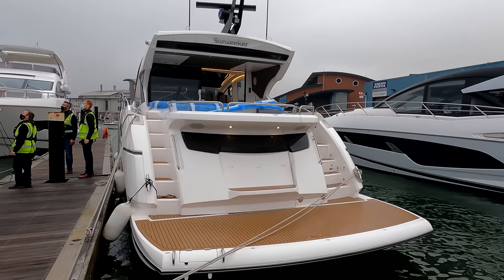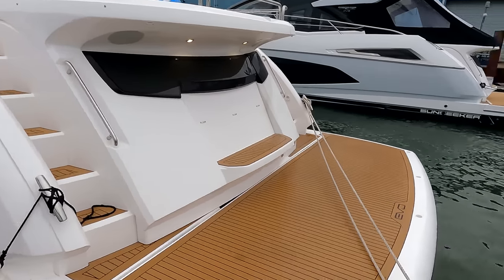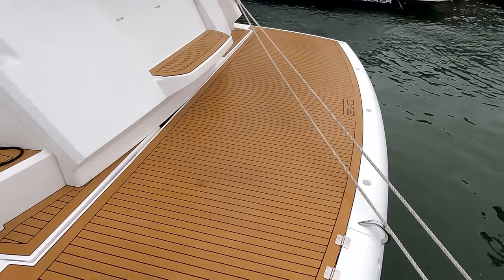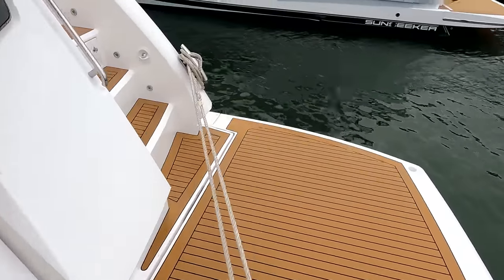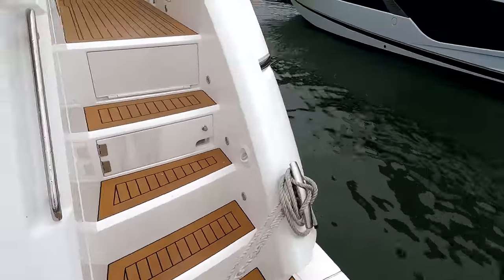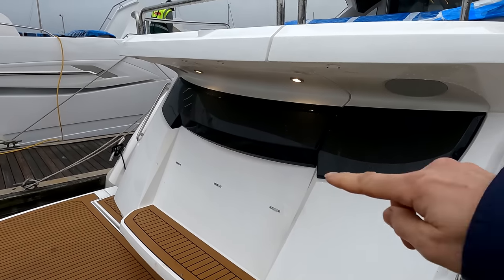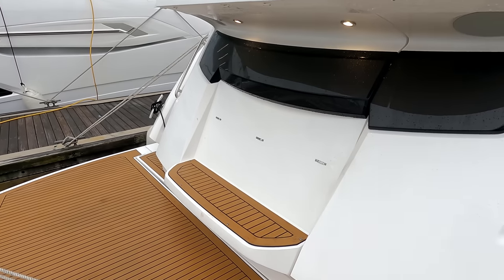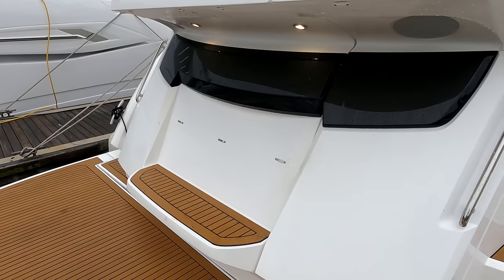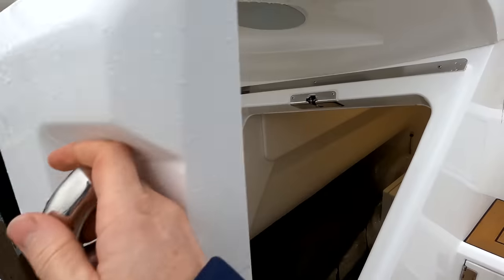Coming around here, you can see she's got the synthetic decking pack — standard here on the bathing platform and up into the cockpit. We've also got the synthetic decking running up the side with nice carbon fiber detailing. Underneath the aft overhang for the sunbed there's a backrest cushion, and then a base to make that into a seat on an ad hoc basis.